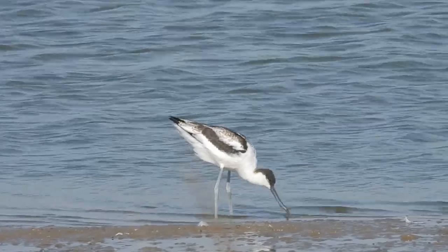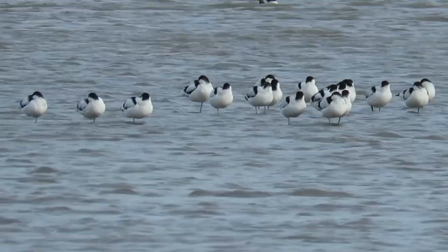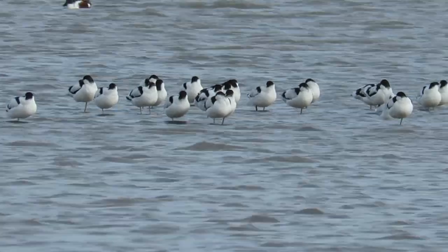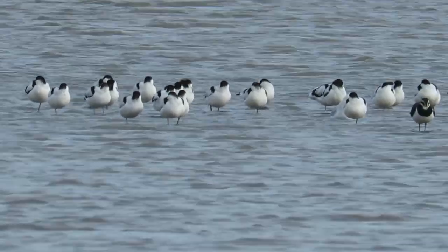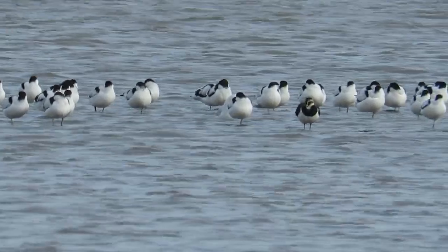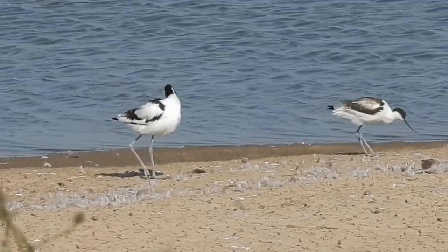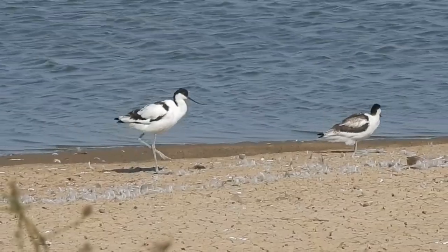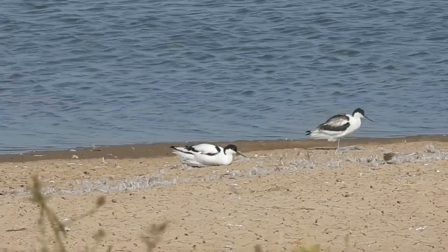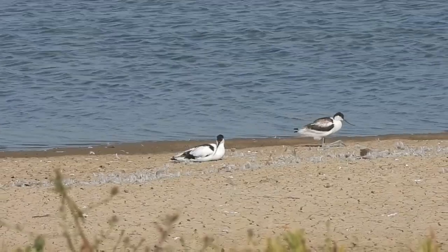Interestingly, birds will usually nest somewhere different to where they themselves were hatched. Avocets that breed in the UK move away from most of their breeding sites in the winter, usually to coastal areas and estuaries in this country. But some of them do migrate properly, heading as far afield as Morocco. Outside of the UK, they breed across Northern and Central Europe, into Central Asia and across Southern Russia. These continental birds are almost entirely migratory, heading south into Southern Asia and Africa for the wintertime.